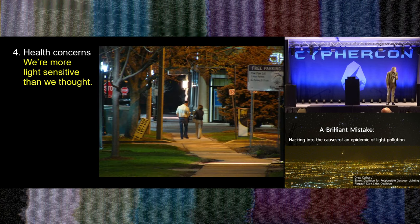We are more light-sensitive than we used to think — or maybe than we want to think. We don't want to think that turning our lights on at night could possibly be bothering our health. But maybe we should start thinking about that.